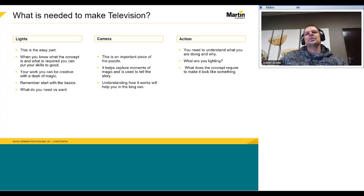Understanding how the camera works will help you in the long run. You have different types of cameras — some of them are great, while some of them are, well, let's just leave it there. Nevertheless, most of them work the same way. And of course we all want action. You need to understand what you are doing and why — what you are lighting and what the concept requires to make it look like something.